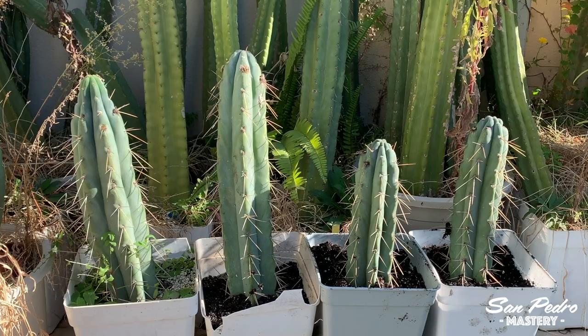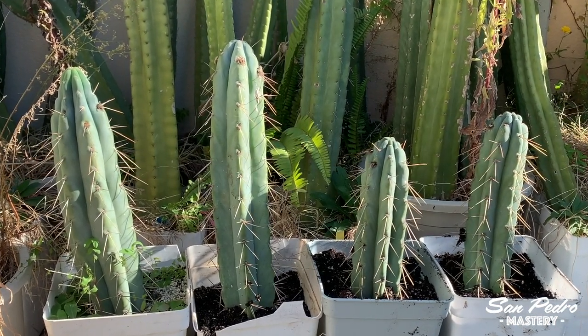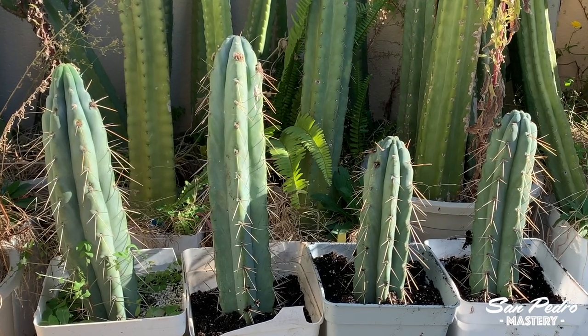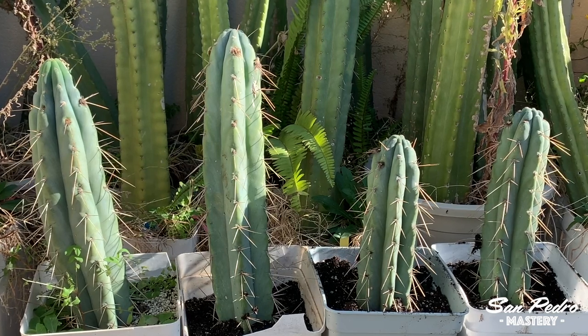My original offer, which I believe was fair, was actually turned down by the seller, who made a counter offer slightly higher. I agreed to it, as I really wanted those stems, especially since they had flower buds on them. But what a letdown to get such short pieces.